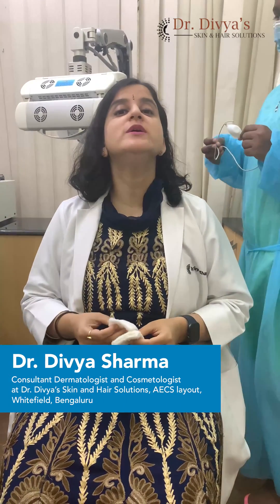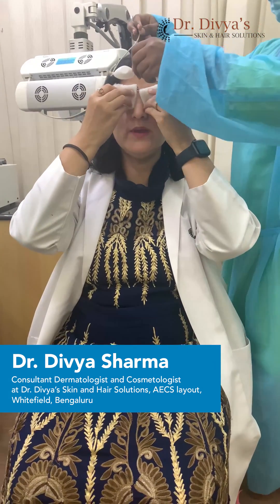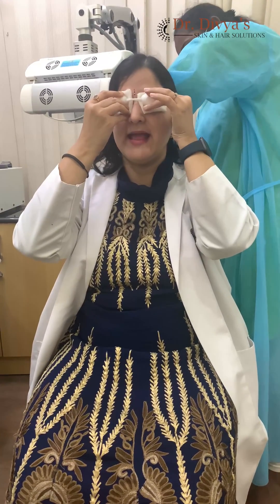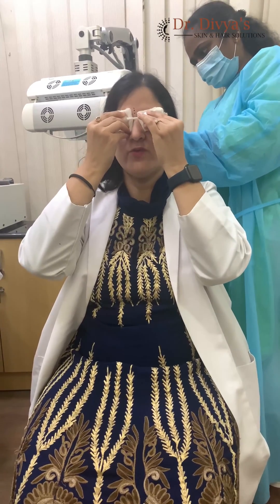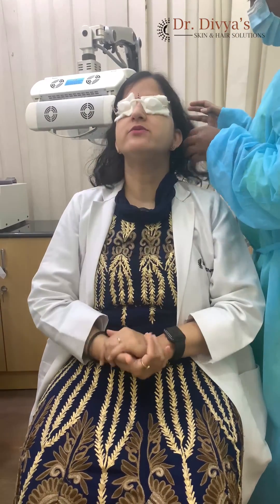Let's see what we do to improve our hair growth, reduce dandruff and reduce frizziness, which is a common complaint. What we are going to show you is low level laser therapy or what we call an LED system. Now unlike a laser, LEDs are not monochromatic and we use the red wavelength of light which increases circulation.